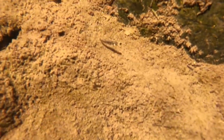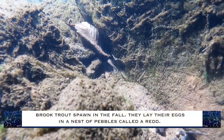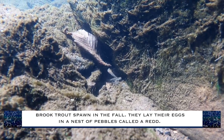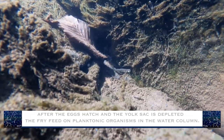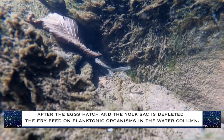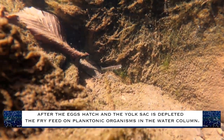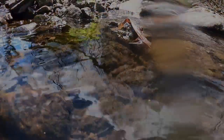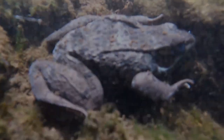We're seeing the first-of-the-year brook trout — look at this little tiny guy. Amphibians everywhere — look at this guy. Creature from the Black Lagoon!